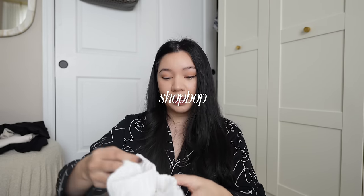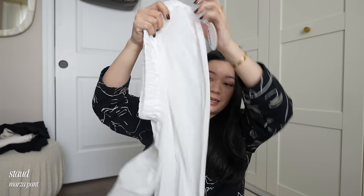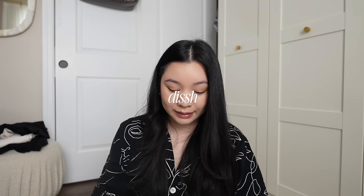I also did an order at Shop Bop and got these pants from Stod — it's kind of a mesh material but very stretchy, so this is also perfect for the beach or a resort somewhere tropical. I'm also doing a girls trip with my college best friends — they're nurses, so they're very ready for just a weekend of relaxation.